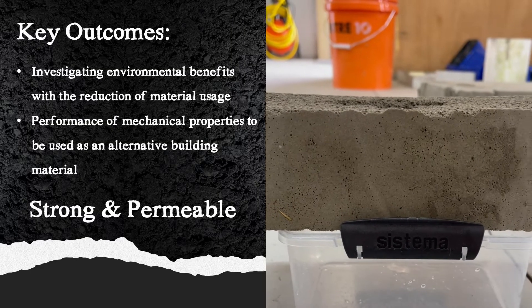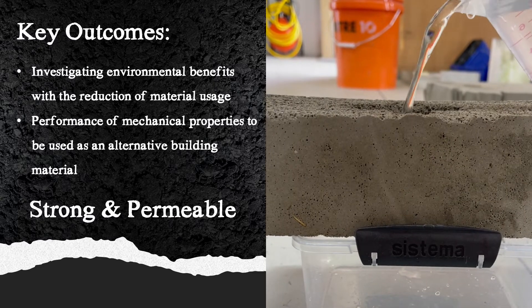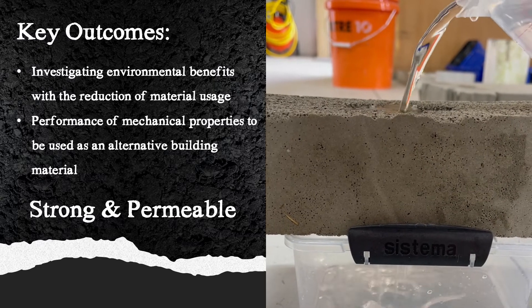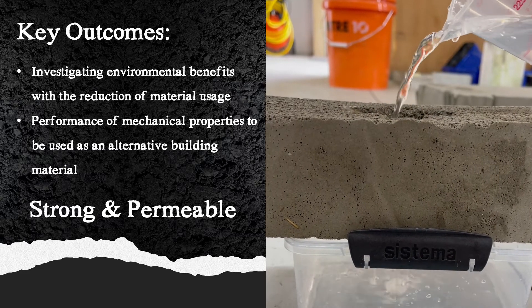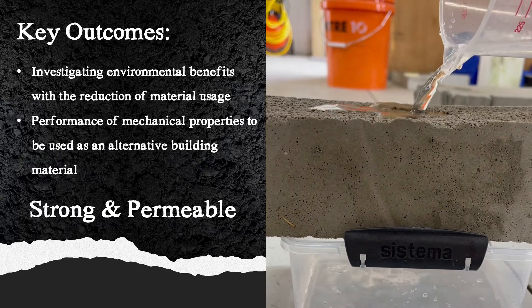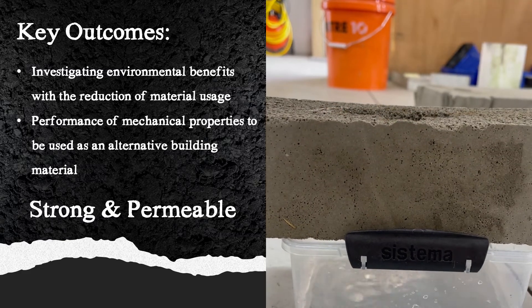Hello, my name is Jason Rowland. For my capstone project, it focused on investigating the environmental benefits and various mechanical properties of foamed concrete. A private company proposed this study to develop a suitable material for their construction project. Their key requirements were that the material was adequately strong and permeable.